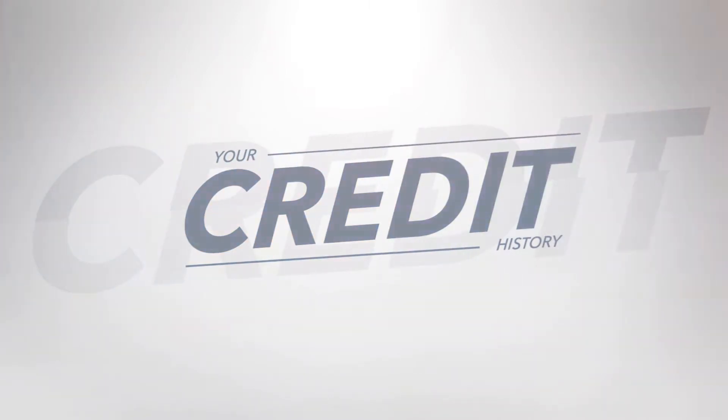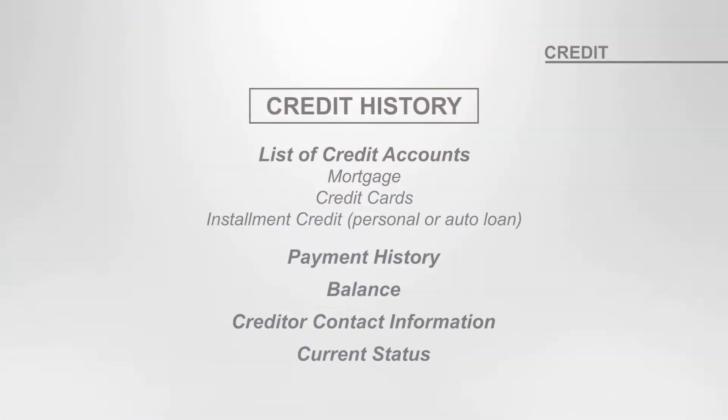Your credit history will list all the different types of credit accounts that you have. There will be detailed information on each, including the payment history, the balance information, creditor contact information, and the current status. Negative and collection accounts are listed here as well and will be separate from the accounts that are in good standing.